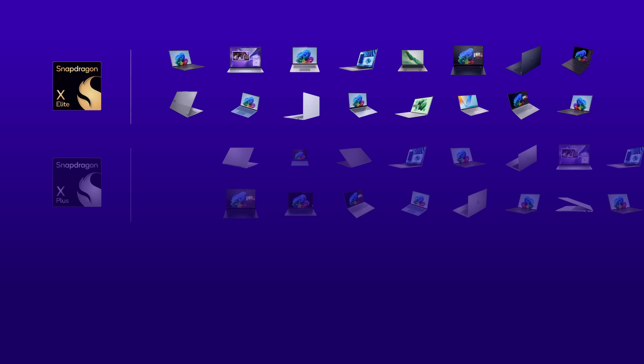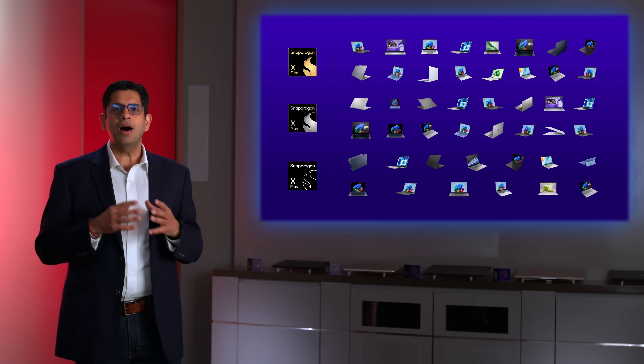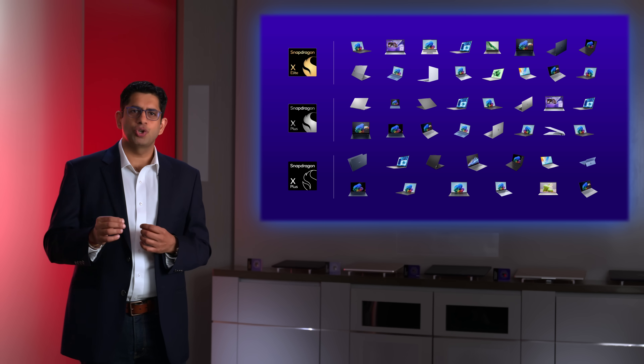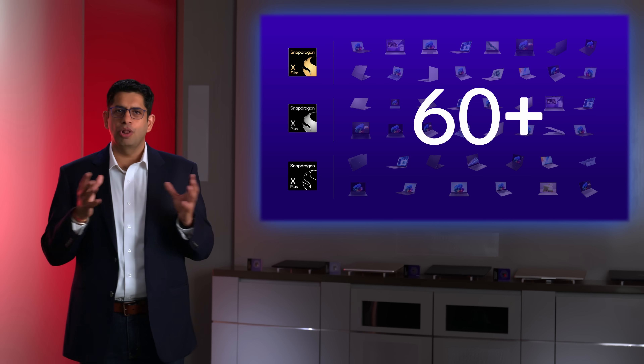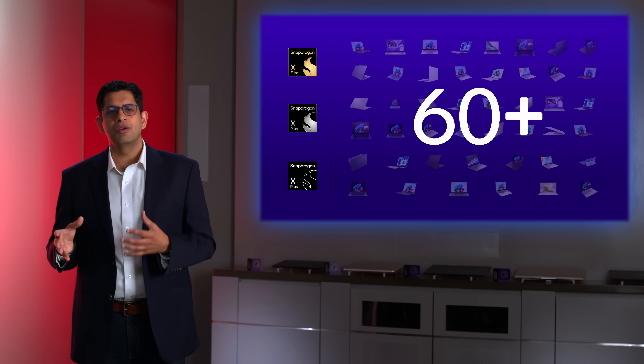We continue to win even more PC designs, including new form factors like desktop. We have teamed up with your favorite PC brands to bring these next-gen devices to market and give you more choice, with nearly 60 different laptops launched or in development with our OEM partners.